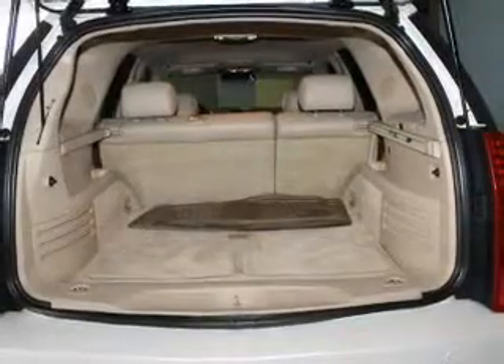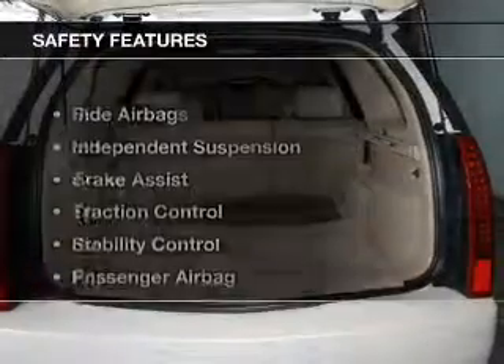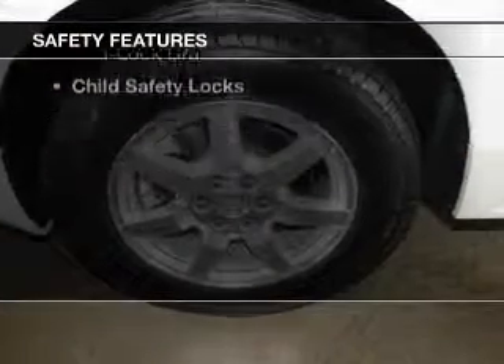Additional features include an adjustable tilt steering wheel, an alarm system, roof rails, and cruise control. Safety was made a priority with these features.